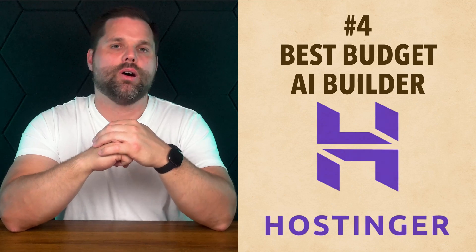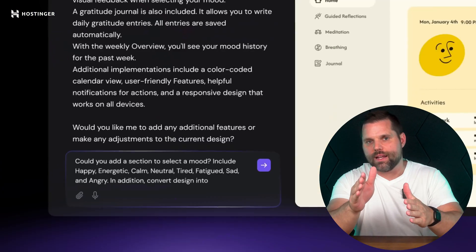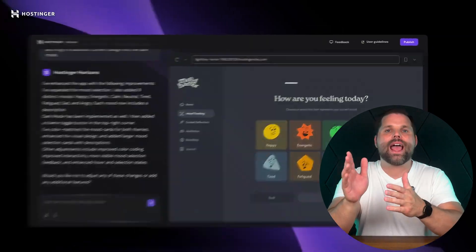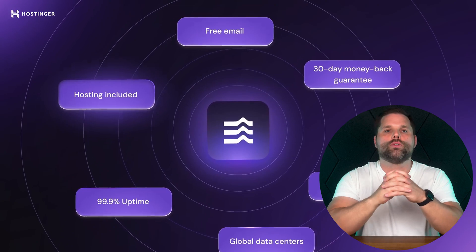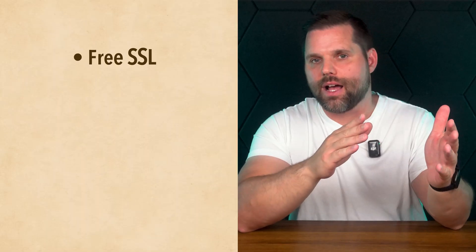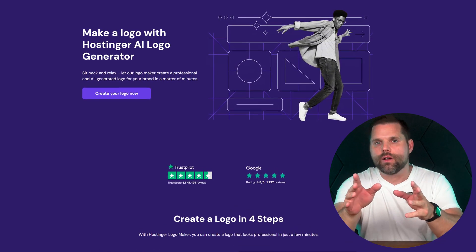Next we have the Hostinger website builder — the best budget AI builder out there. If you're working with a tight budget but still want a clean functional site that doesn't feel cheap, Hostinger's AI builder is one of the best values around. It's incredibly beginner-friendly: you just answer a few questions and it instantly generates a website with relevant content, layout, and even a logo. It also offers AI writing tools, a heat map prediction feature, and built-in SEO suggestions all in one low-cost plan. Because Hostinger controls both the hosting and the builder, your site loads fast and stays reliable. It also includes a free SSL, email accounts, analytics tools, an AI logo maker, and an image editor — even at the base level.